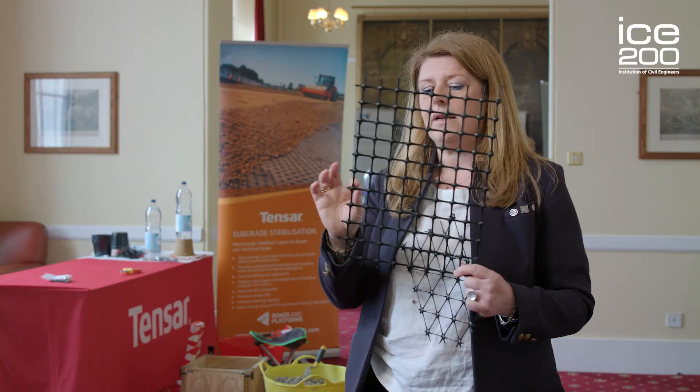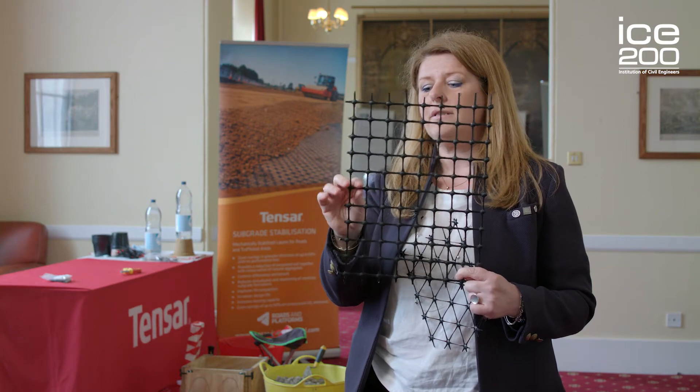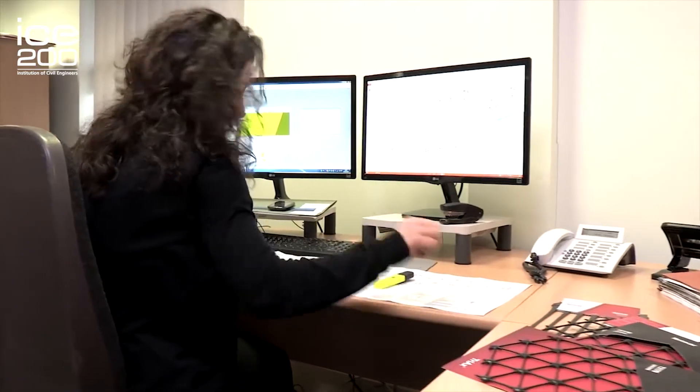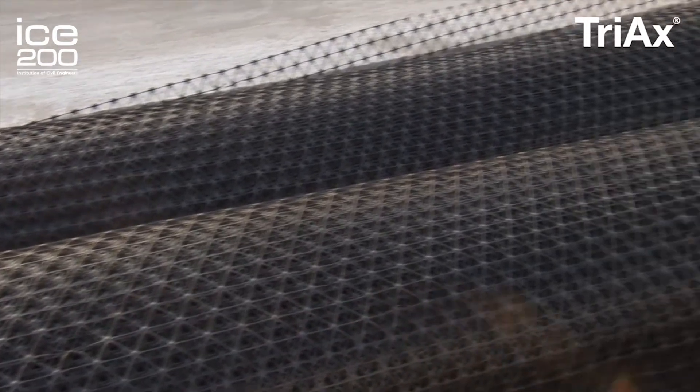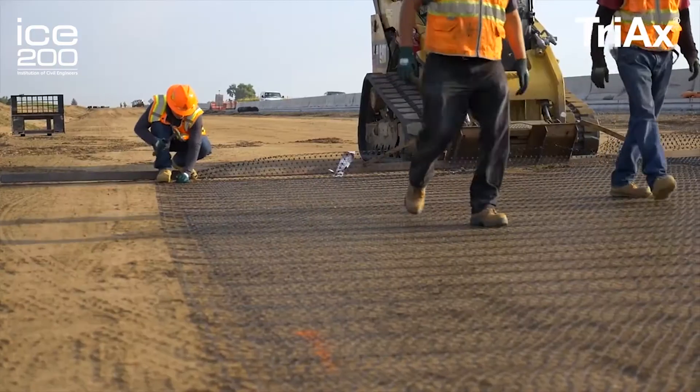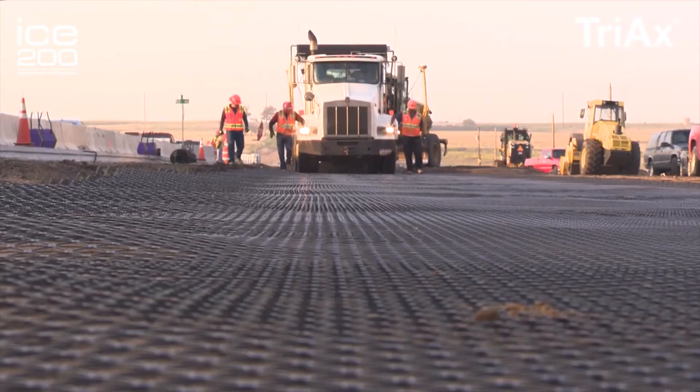In the early days, TENSA used the bi-axial geogrid, which is stretched in two directions. But then, with the evolution of our technology, the invention of the first stabilising hexagonal geogrid came — and that was none other than the Triax geogrid. This geogrid was invented in 2007 and is still under patent. It's the first hexagonal geogrid to be invented in the world.